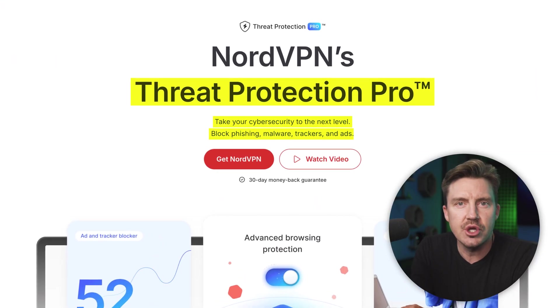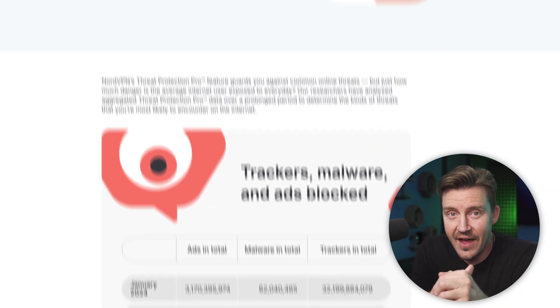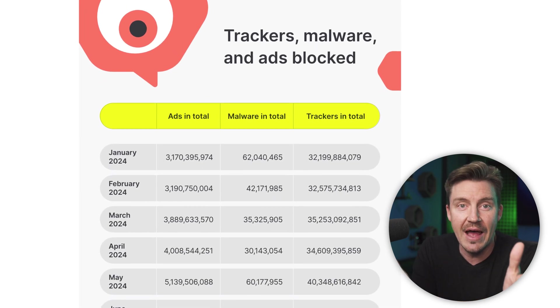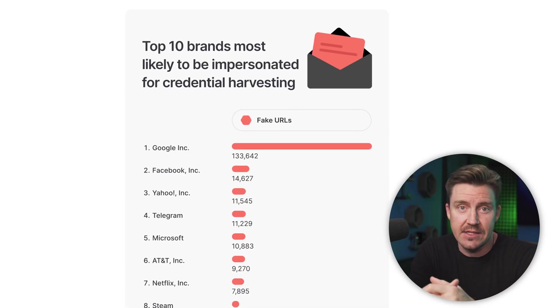NordVPN Threat Protection is essentially a NordVPN ad blocker. It's advertised as a one-stop solution against most online threats, and the provided statistics are nothing to scoff at. NordVPN Threat Protection claims to block millions of ads, trackers, and even dozens of malware types. Typically, claims like this are nothing more than a marketing tactic, but not in this case.